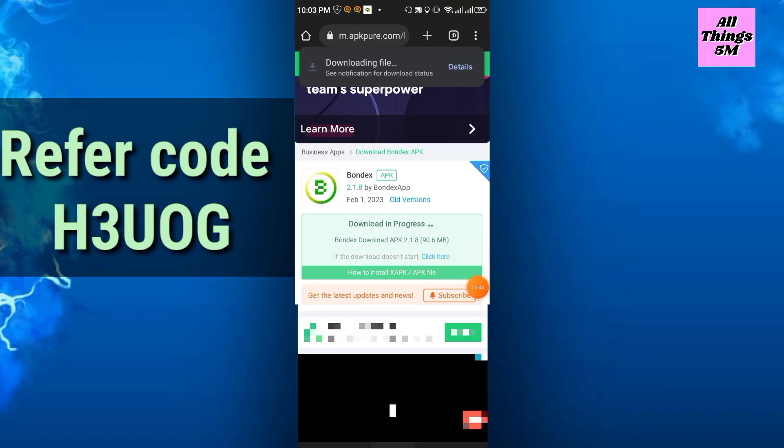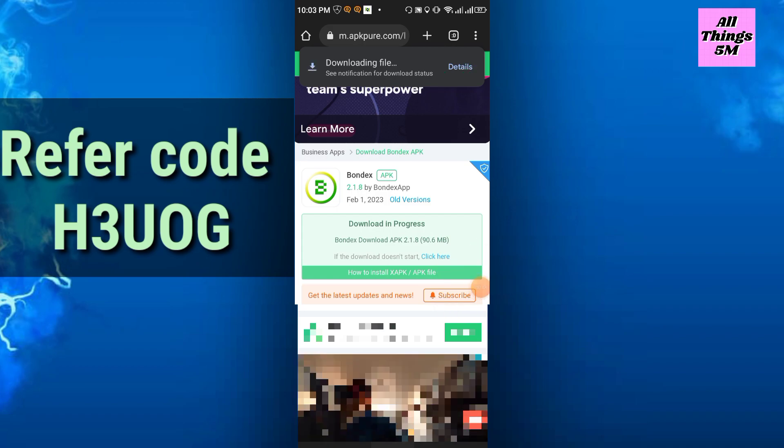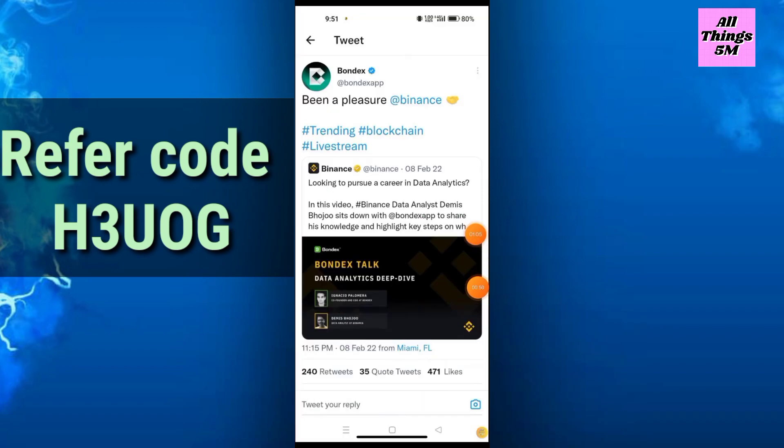Simply install it. Here is the tweet from Binance. Binance did a data analysis deep dive — Demis Bojo went down with the Bondex app to share his knowledge and highlight key steps. They did a live stream with Binance and Bondex.